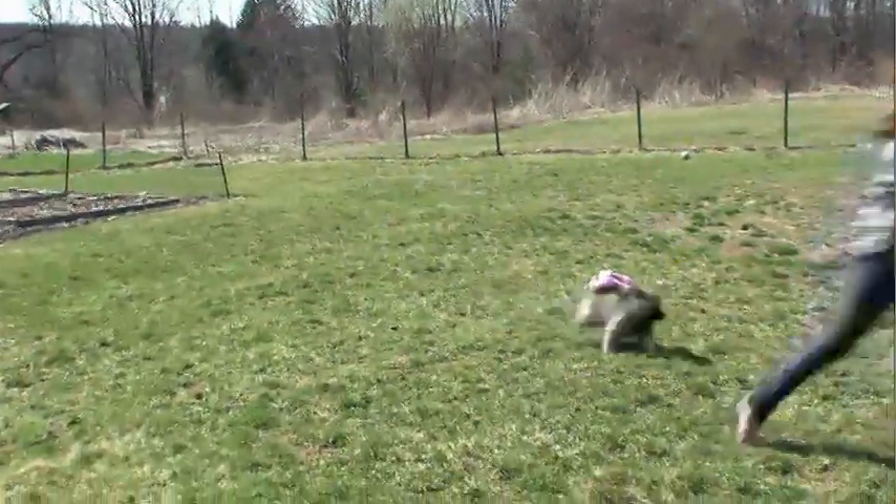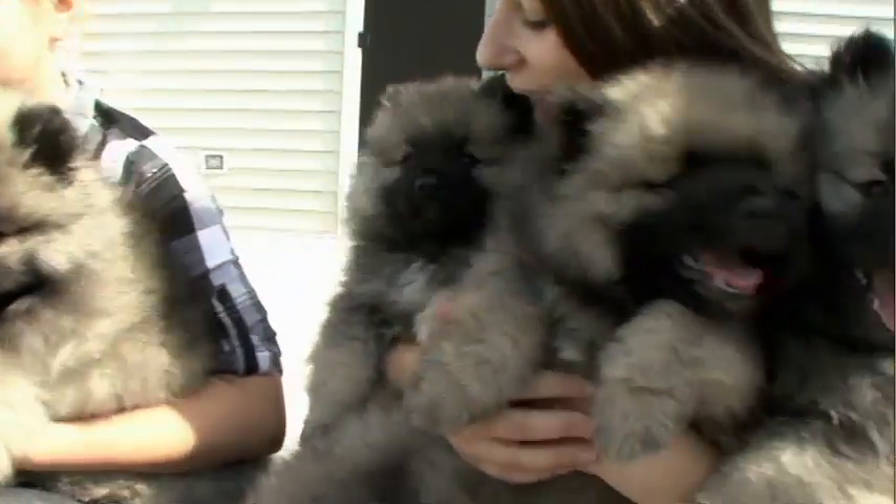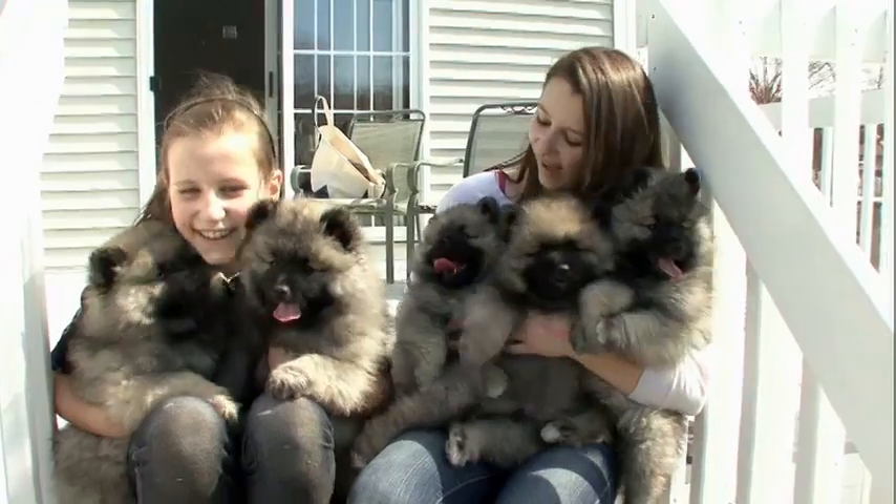Affectionate, friendly, and so famous for clinging to family that the Keeshond has been called the Velcro dog. And as any owner will tell you, there's nothing like the Keeshond cuddle. They're actually the next best thing to a teddy bear.